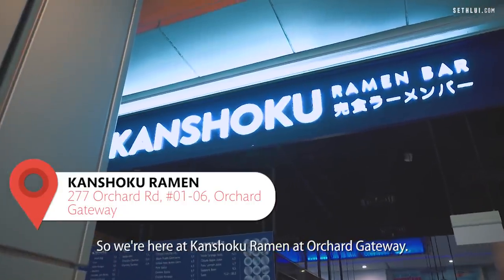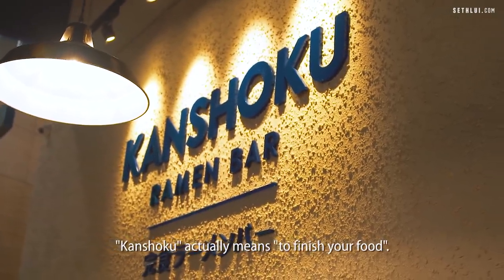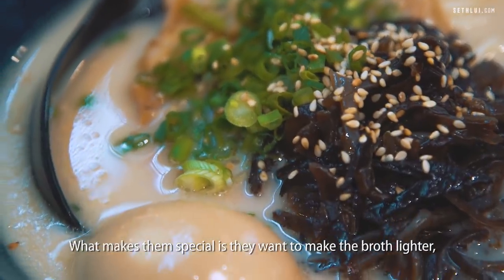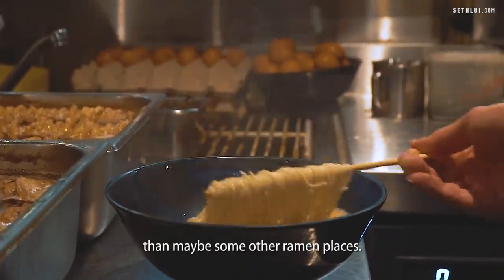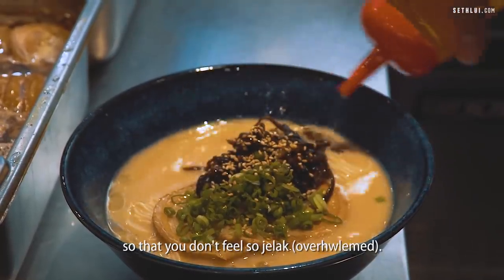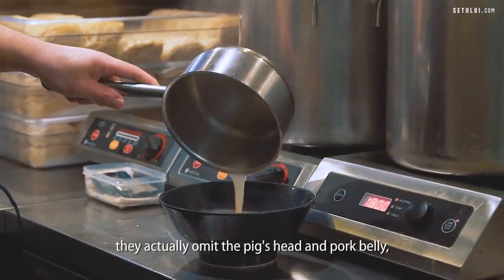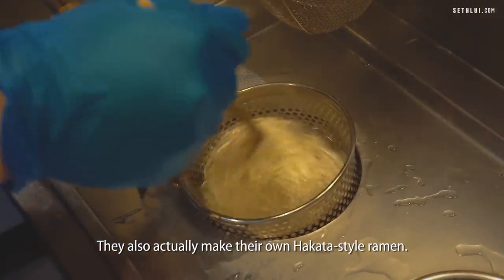We're here at Kanshoku Ramen at Orchard Gateway. Kanshoku is actually opened by two Singaporeans. Kanshoku actually means to finish your food — to every last bit. What makes them special is they want to make the broth lighter, less fatty than other ramen places — cleaner, lighter so that you don't feel so gelat. You can finish the bowl and hopefully come back another day. For the stock they make, they actually omit the pig's head and pork belly, only using the leaner cuts. They also make their own Hakata style ramen.